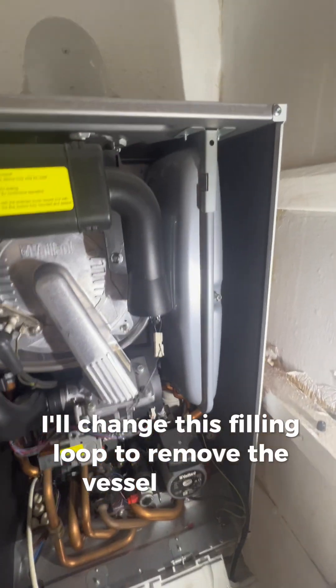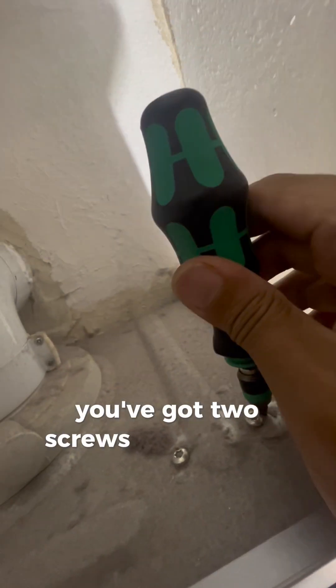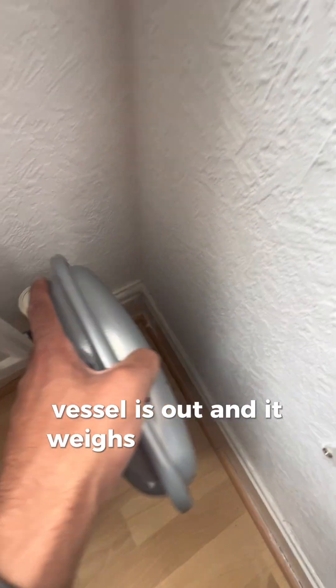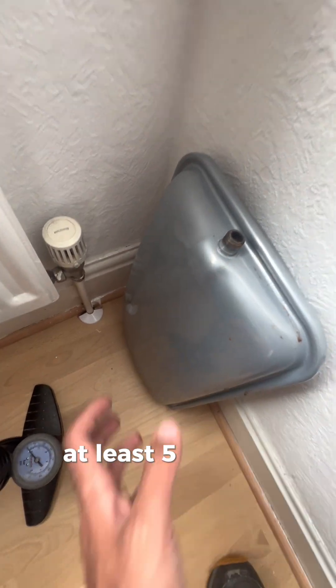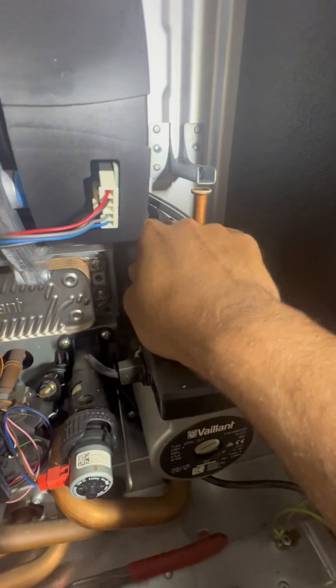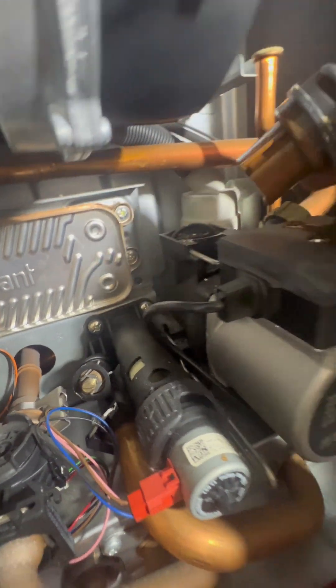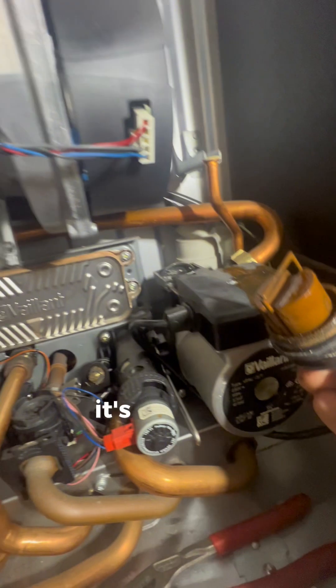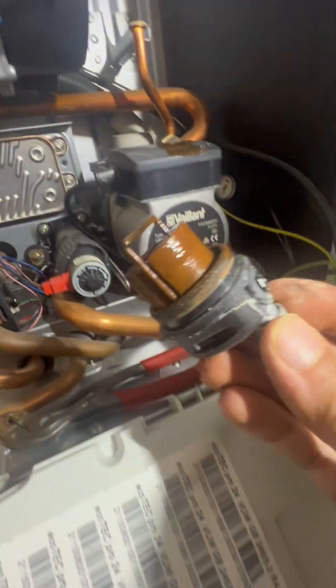To remove the vessel on this one you've got two screws here - take those out first. The vessel is out and it weighs an absolute tonne - very heavy, at least five to ten kilos. Moving on to pulling out the AAV - pull out the clip. The system water is filthy, and it's obvious why - it's been filling up continuously. AAV is out.